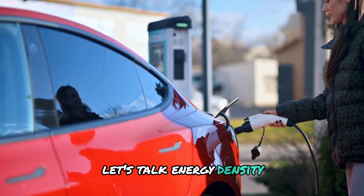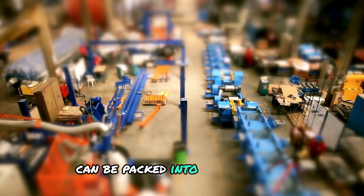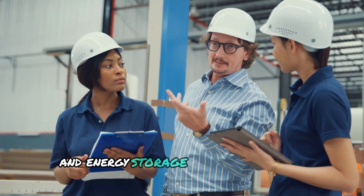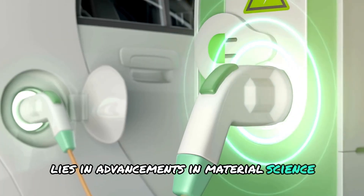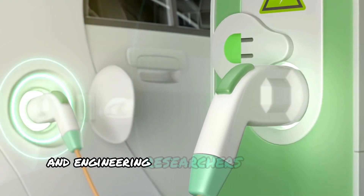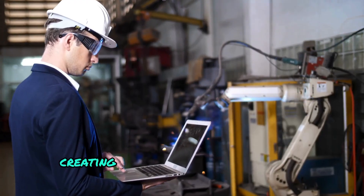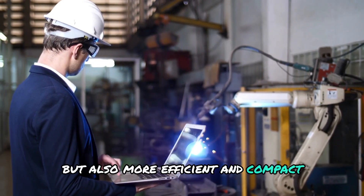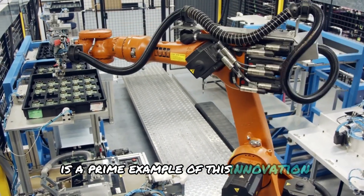Let's talk energy density — the key factor that determines how much power can be packed into a given space. It's a concept that's revolutionising the way we think about batteries and energy storage. The heart of this breakthrough lies in advancements in material science and engineering. Researchers are pushing the boundaries of what's possible, creating batteries that are not only more powerful, but also more efficient and compact. The CATL condensed battery is a prime example of this innovation.